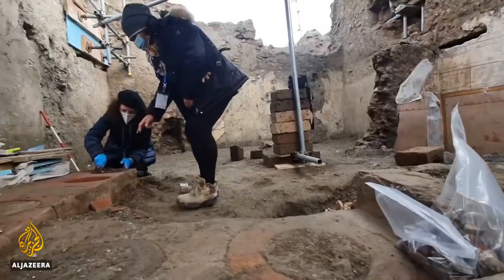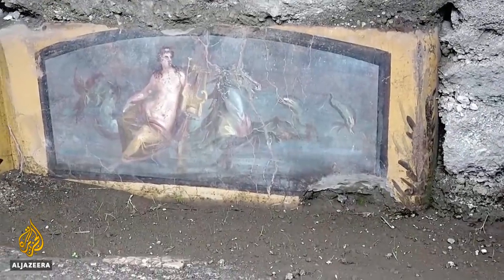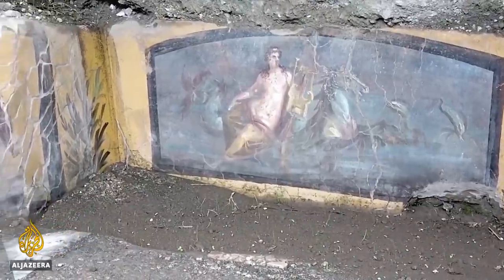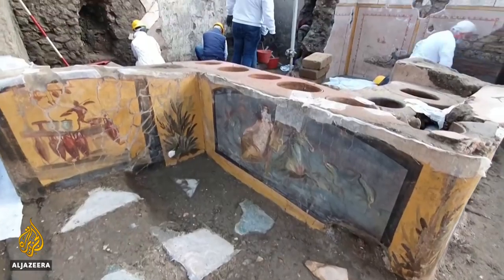The building was found by this team of archaeologists during a mission to shore up Pompeii's ruins. We started excavating two years ago. At first we only found a side of the bar which, among other things, has a beautiful painting of an nereid riding a seahorse. I think it's a homage to the nearby fountain because it's located in a small city square that's among the most evocative in Pompeii.